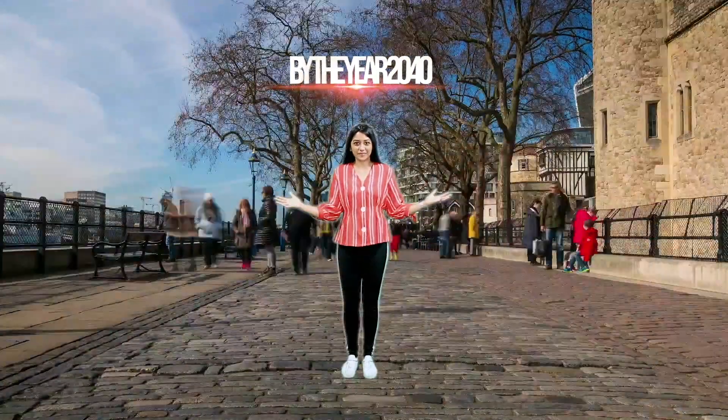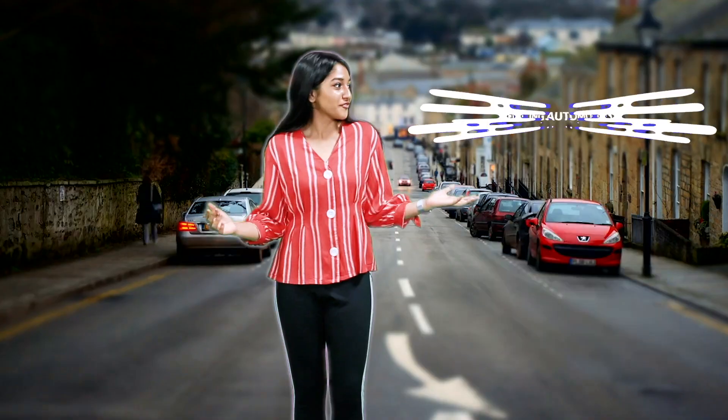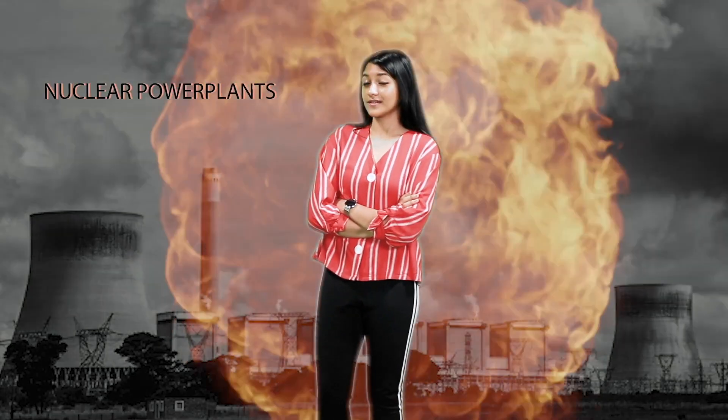By the year 2040, Earth's skyrocketing population would need a lot of energy for lighting our homes, for fueling automobiles, or even cloud computing. So we came up with photovoltaic cells, hydropower, and nuclear power plants. Finally, it dawned on us — the sun.